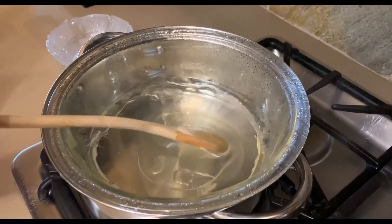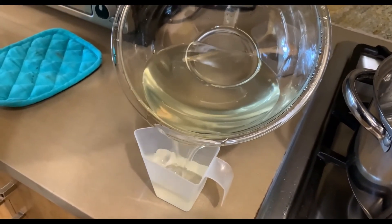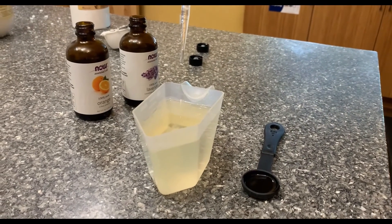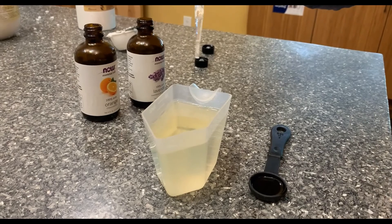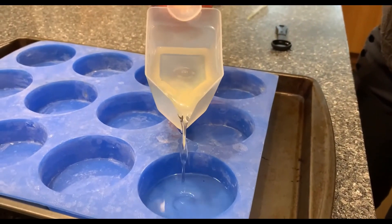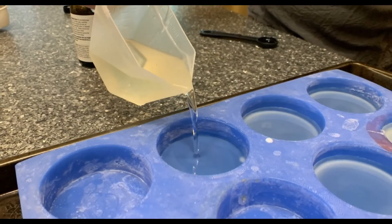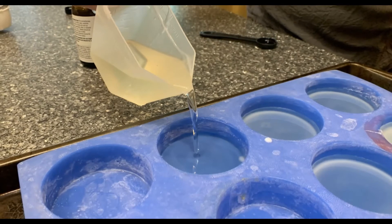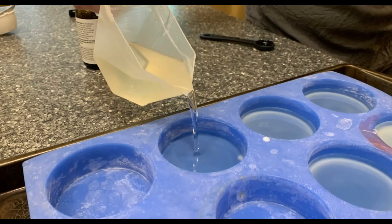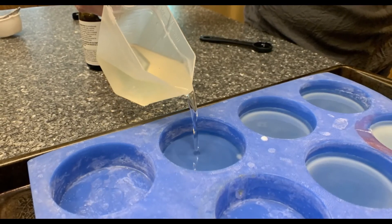Stir until everything is completely melted and carefully pour the liquid into your pouring device. Next, add your optional essential oils and vitamin E and stir. 12 to 25 drops per 3 cups of liquid is usually adequate, but you can decide what you like. Pour the mixture right into the molds. You can see in this picture that they set quickly from the bottom, which is why you need to move quickly. If the liquid sets inside your pouring device, you can always put it back into the double boiler to melt again. Heat isn't ideal for the essential oils, but it won't ruin your lotion bars.